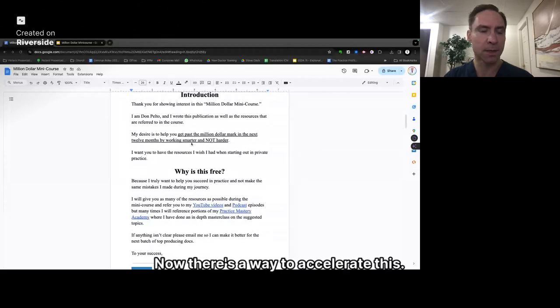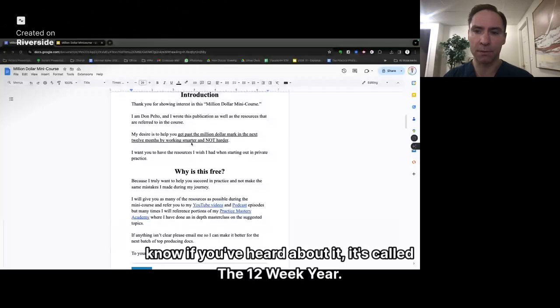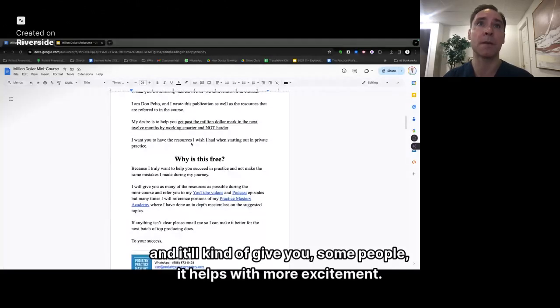There's a way to accelerate this. Everything that I talk about doing monthly, there's a book out there called the 12-Week Year. Take everything that's done monthly, cram it down into weekly, and it'll kind of give you more excitement and help some people.